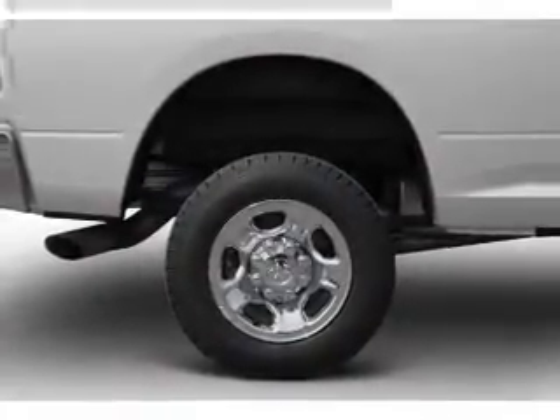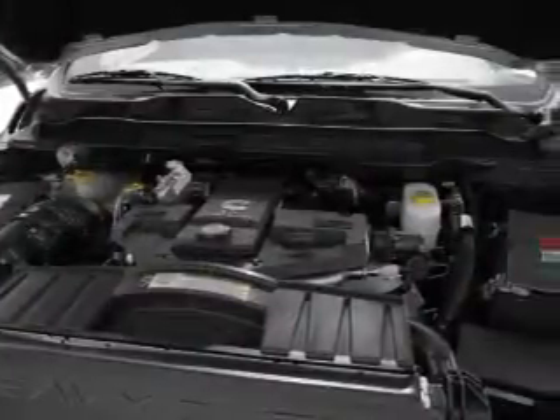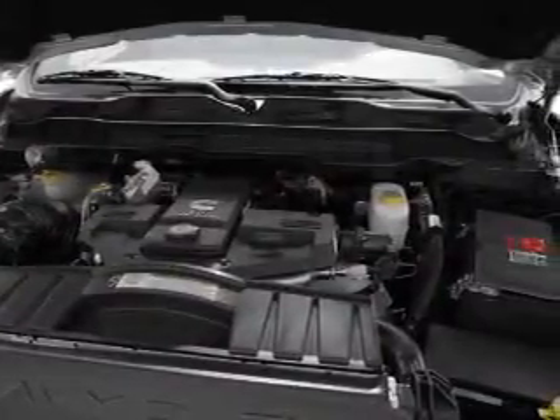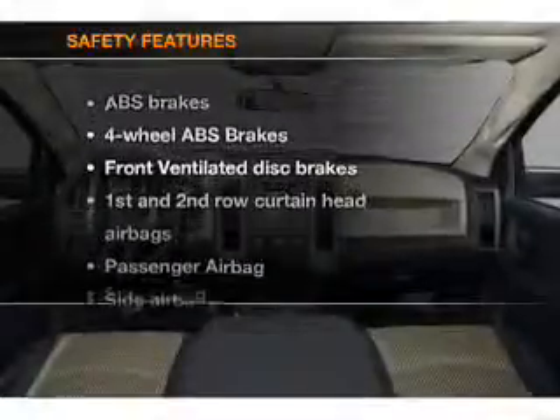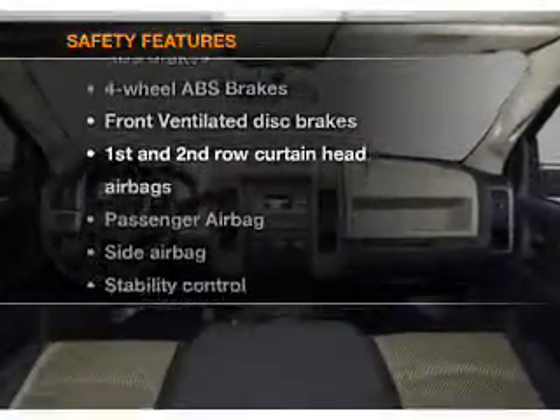Power steering, cruise control, power mirrors, an alarm system, and AM/FM stereo with a CD player. An adjustable tilt steering wheel is also included. If safety is a high priority, rest assured knowing that these top safety components are included.